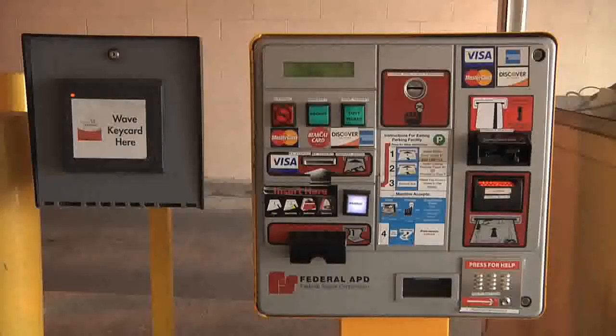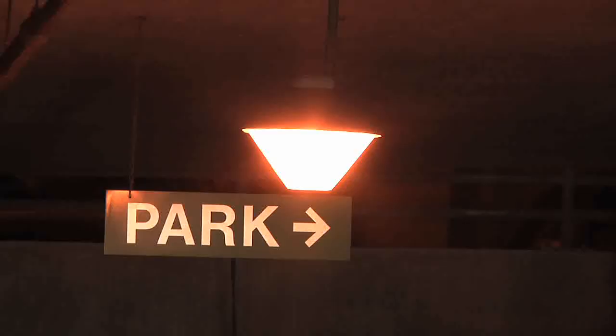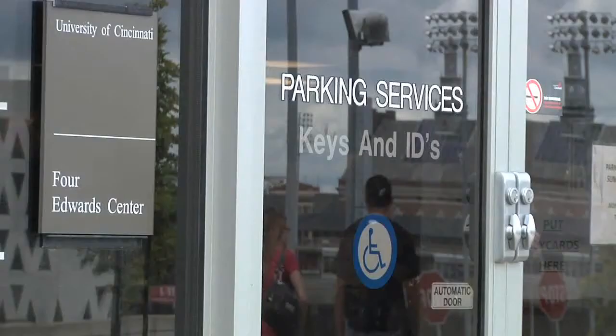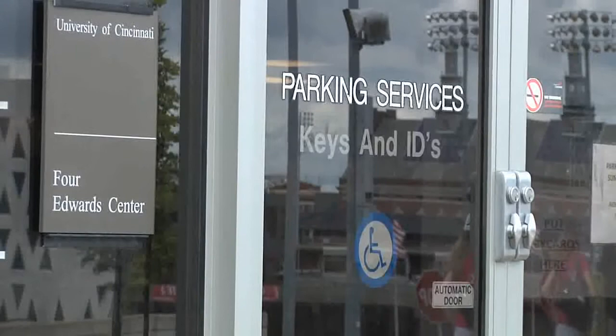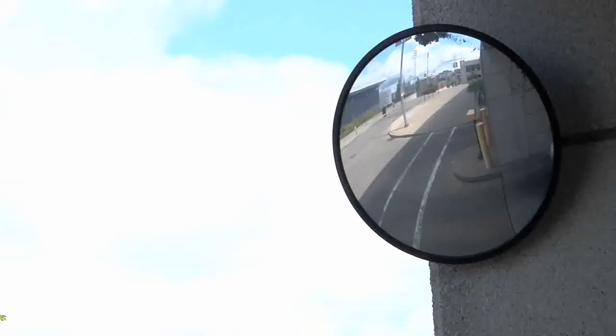Finally, if you need assistance, simply push the button on the machine and an operator will assist you. University of Cincinnati Parking Services strives to provide excellent service in a safe, clean, convenient parking environment. Our offices are located at Fort Edwards Center on the main UC campus. Please visit uc.edu/parking for information. We look forward to seeing you soon.